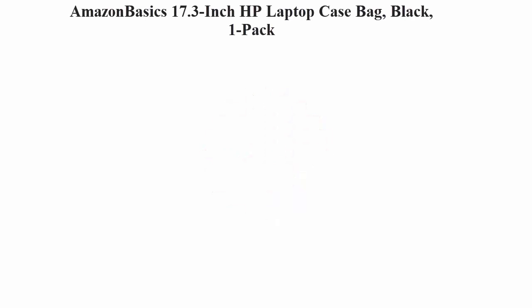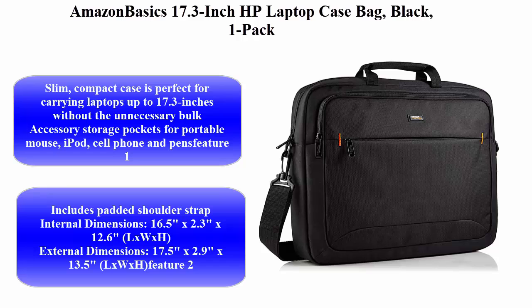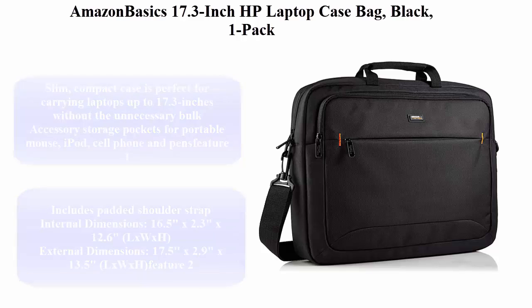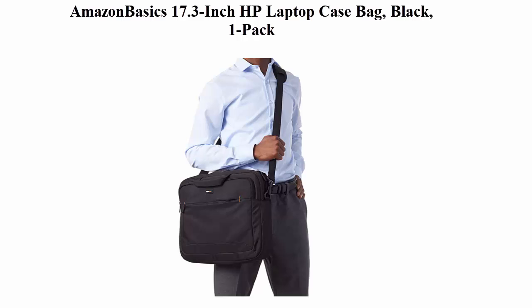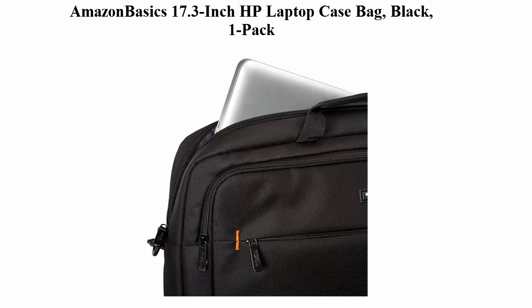Top 1: AmazonBasics 17.3-inch HP Laptop Case Bag, Black, 1-Pack. This slim, compact case is perfect for carrying laptops up to 17.3 inches without the unnecessary bulk. Accessory storage pockets for portable mouse, iPod, cell phone, and pens.